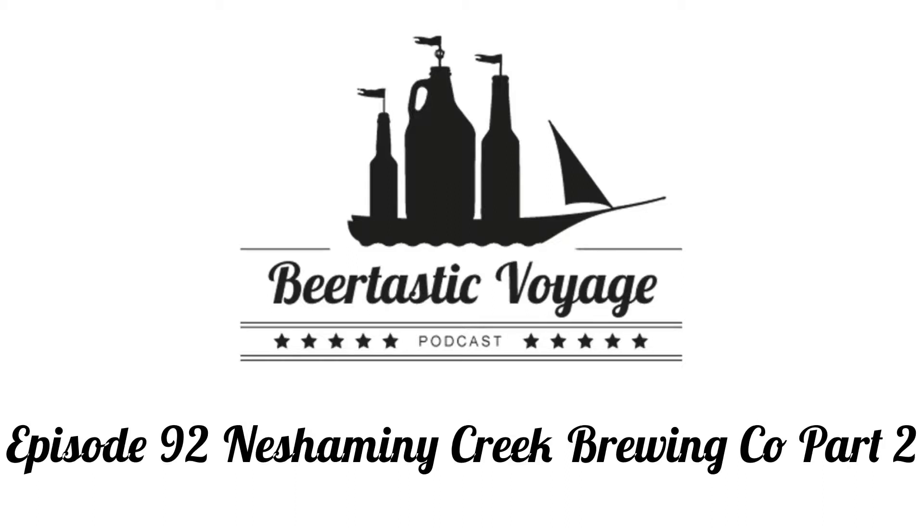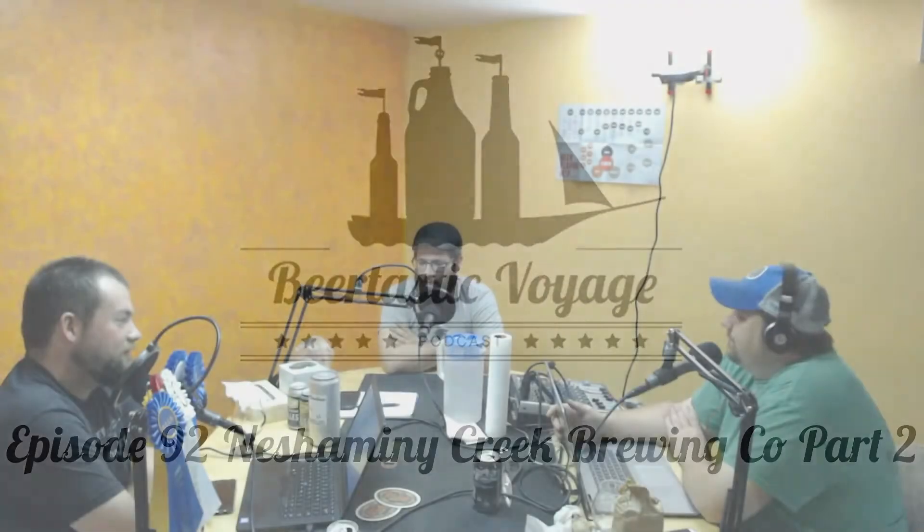Pull up a stool and pour yourself a pint, as you're about to join three intrepid drinkers — Kevin, Justin, and Mark — as they embark on another Beertastic Voyage. Hi everybody, welcome back to Beertastic Voyage. My name is Kevin. I'm Justin. Hey guys. Part two.